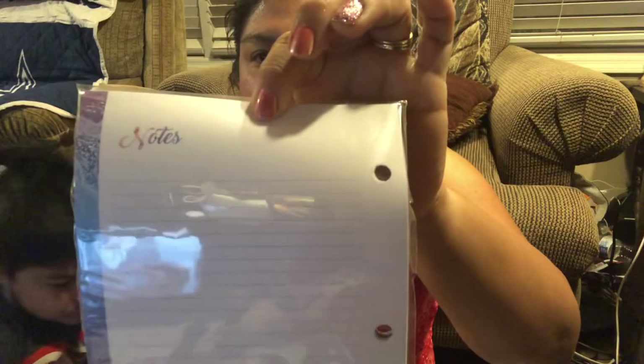Then I got some planner refill sheets to put in my little mini binders. They're just the days of the week and on the back they have notes. Half the pages are white and the other half are purple. I also got some planner dividers from Premier.